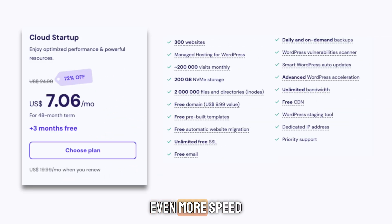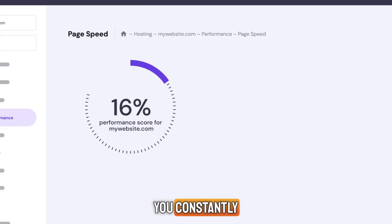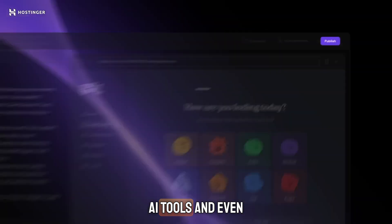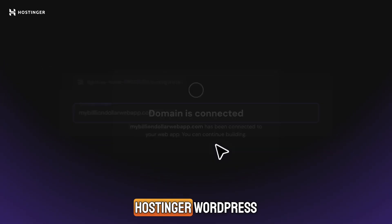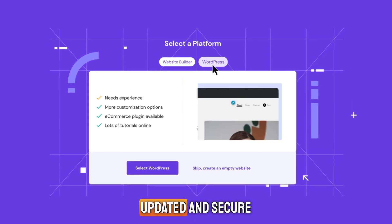And if you want even more speed and control, the Cloud Startup plan is ideal. It's the most powerful, includes a dedicated IP, priority support, and 300 websites. What makes Hostinger even better is that they don't try to upsell you constantly — everything you really need is already included: SSL, backups, email, builder, AI tools, and even SEO features. And if you're using WordPress, Hostinger WordPress hosting is optimized for speed and comes with tools to keep your plugins updated and secure.